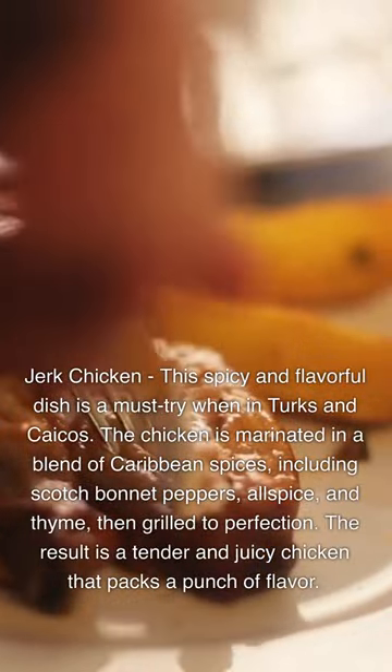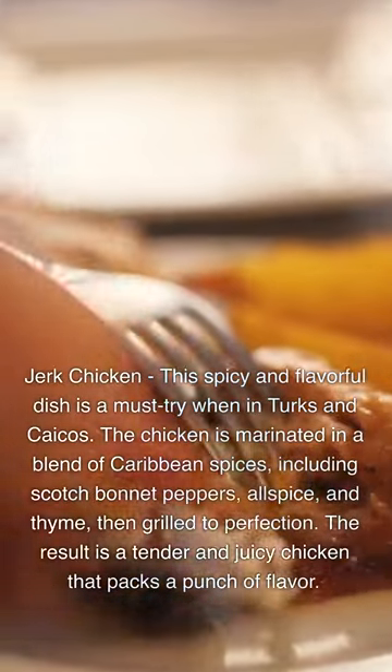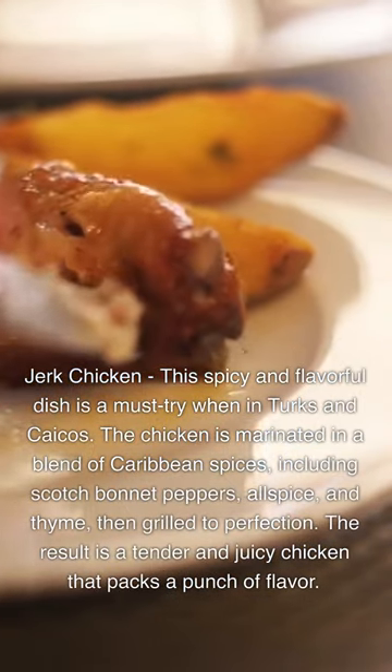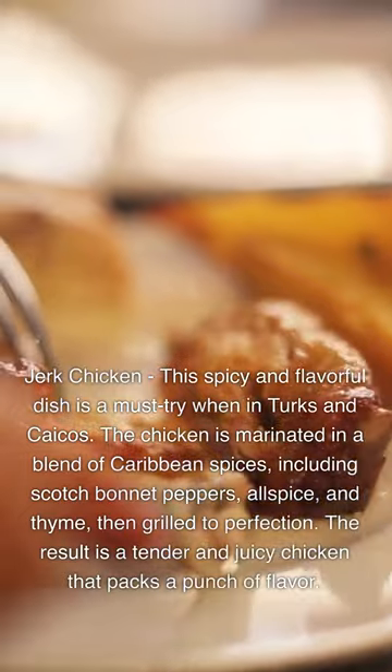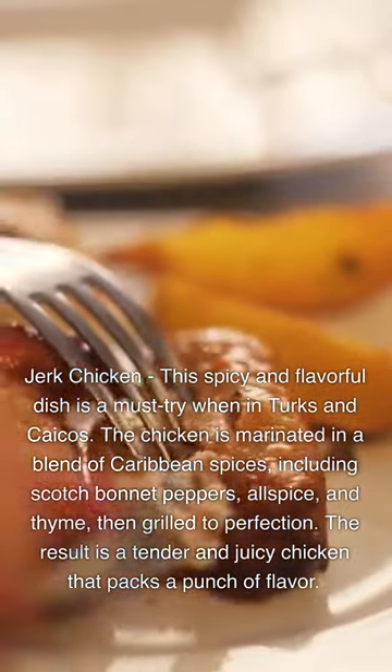Jerk Chicken. This spicy and flavorful dish is a must-try when in Turks and Caicos. The chicken is marinated in a blend of Caribbean spices, including scotch bonnet peppers, allspice, and thyme, then grilled to perfection. The result is a tender and juicy chicken that packs a punch of flavor.